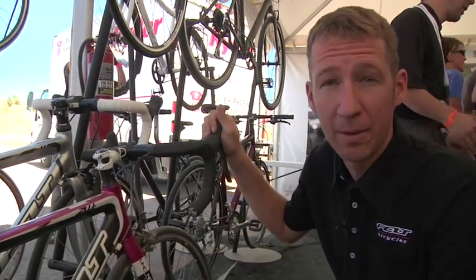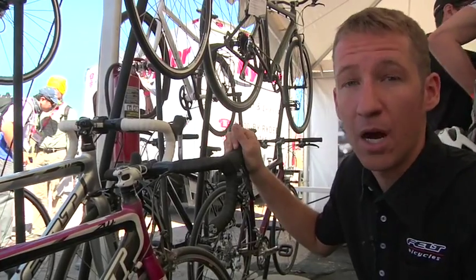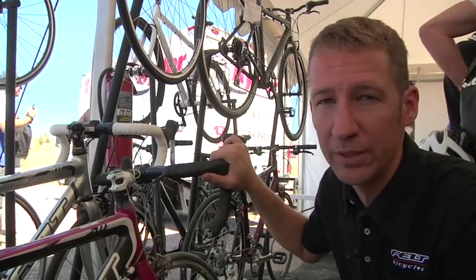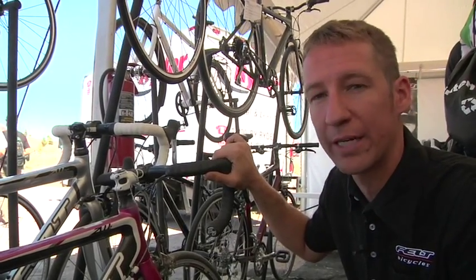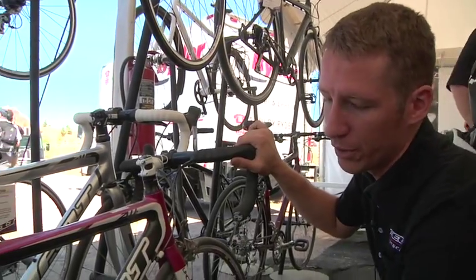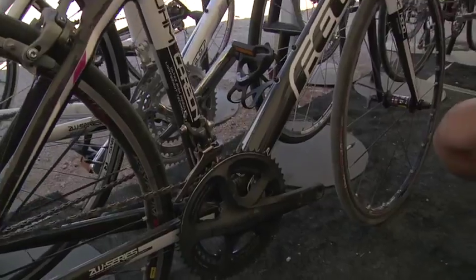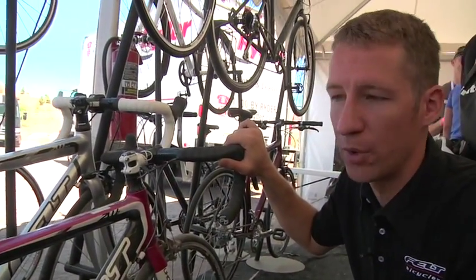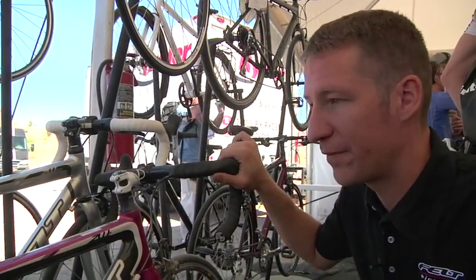The ZW2 will come in four sizes: petite, small, medium, and tall. Our smallest frame size, the petite, will use 650C wheels to bring sub-five-foot women a bike that fits them proportionally correct. The petite sizes will use a standard crank set — 53/39 — with the 650 wheels, and the rest of the line will use compact cranks. The ZW2 is a super light, race-worthy road rocket designed specifically for women.